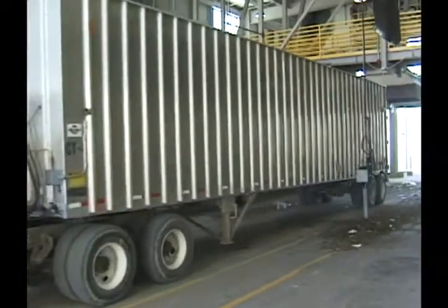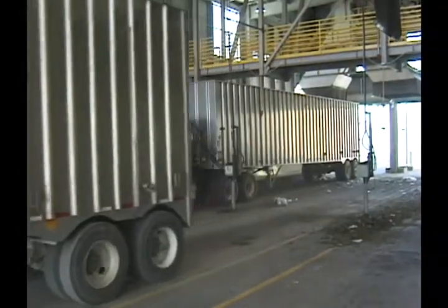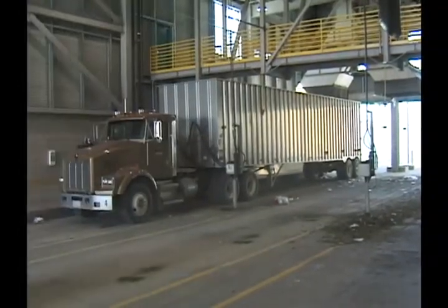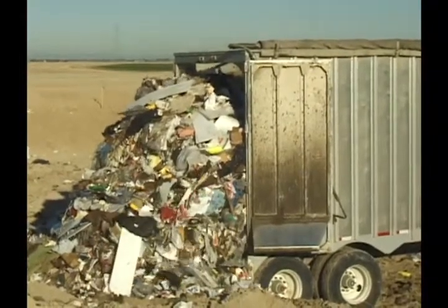After the first trailer is full, the divider chute automatically begins filling the second. Then the residual is transported to the landfill for disposal. At the landfill, trailers conveniently unload the residual.